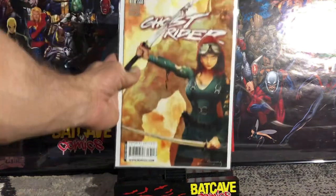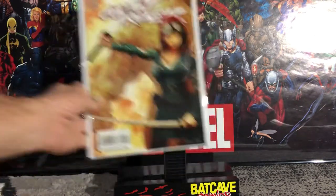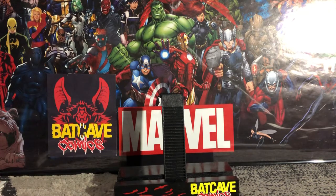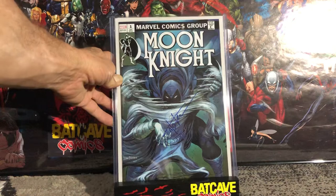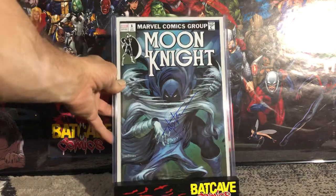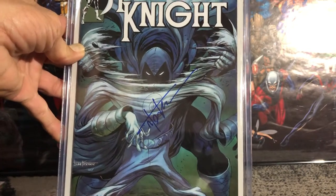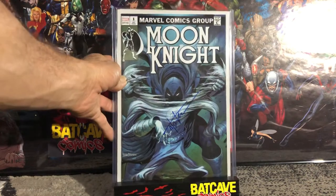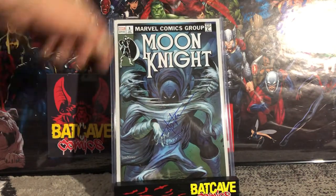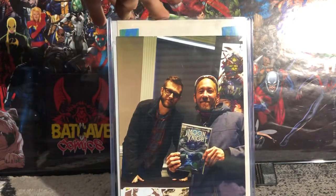Now for the non-dollar bin books. First is Moon Knight number one, an ASM 238 homage cover — one of my favorite covers of all time. I had Tyler Kirkham autograph it; he grabbed blue and signed it quickly. I didn't get a chance to ask for a different color, but the blue came out pretty good. And there's also a rare appearance of Tyler Kirkham and myself in a photo together.